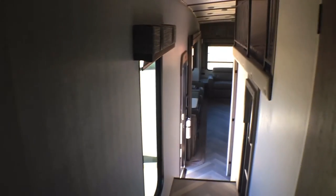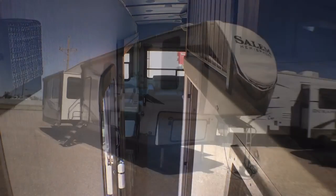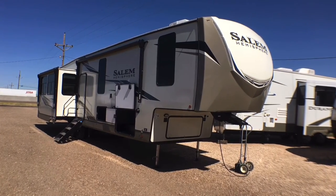That's going to wrap it up for the interior of the 2022 Salem Hemisphere Model 369BL. Let's go ahead now, we'll jump onto the outside, do a quick walk around, show you some of the cool features, and we'll see what you think. So we're back on the outside of this 2022 Hemisphere Model 369BL.